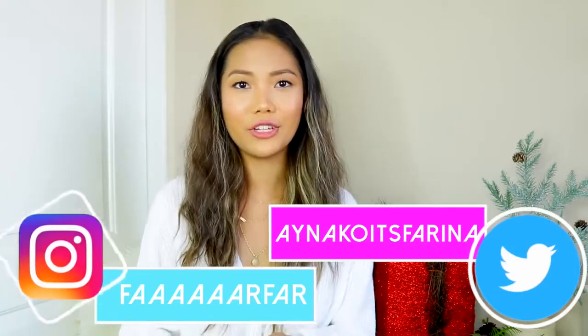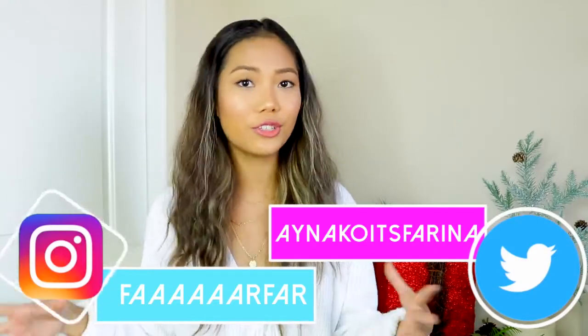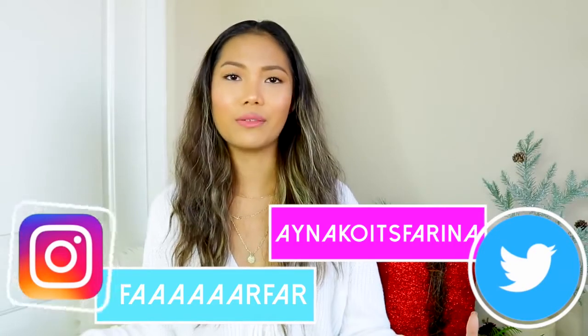Hi guys, it's Farina, and welcome back to my channel. For today's video, I have another haul for you guys — and I know, surprise surprise, Farina and a haul again. You guys know that I love making haul videos, and I also like watching them, and you guys seem to really like them, so I continue to do them. And even if you guys didn't, I would probably still do hauls, because that's how much I love hauls.